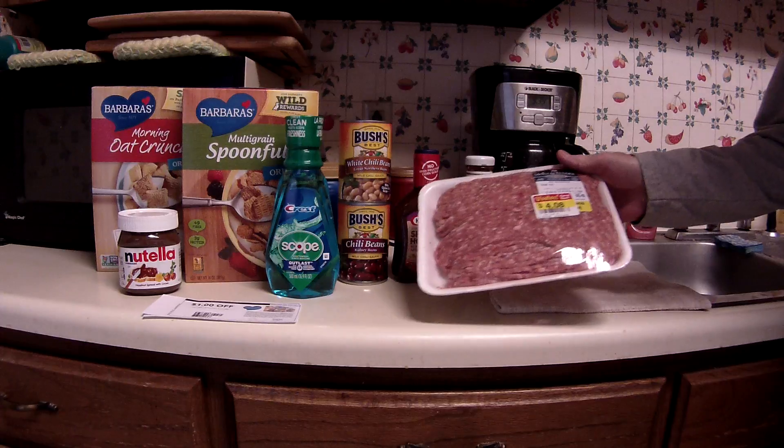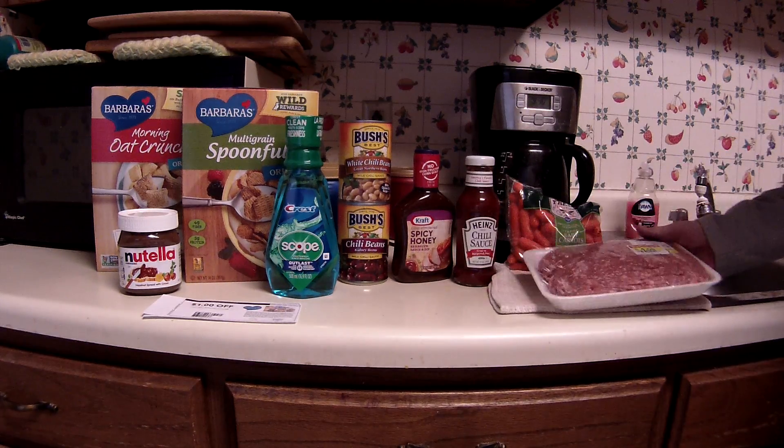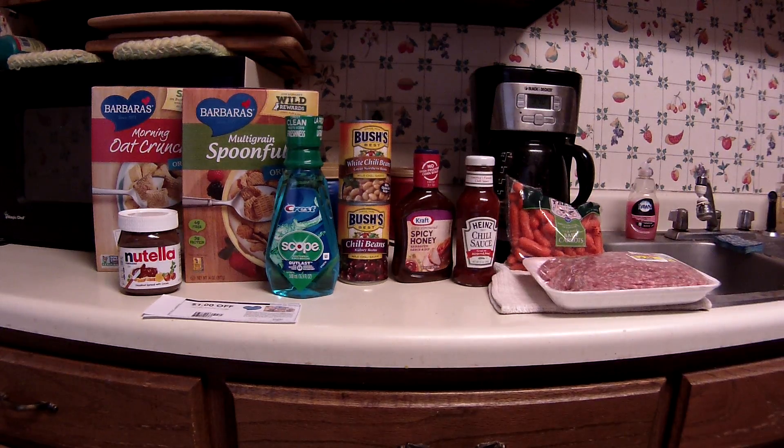On Manager's Special, I found this big old thing of ground pork. I thought I'd make some chili today — it's cold, it's raining, it's terrible weather for going out riding a bike, so that sounds like a good plan.